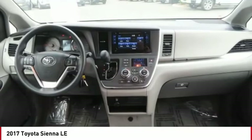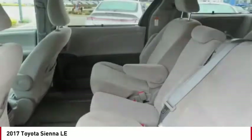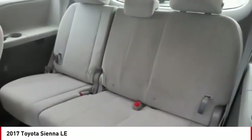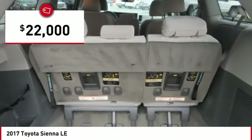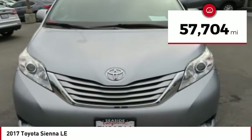Add a refined and fuel-efficient V6 engine, a smooth ride, and upscale interior accommodations to the mix, and it's easy to see that Sienna is built with the whole family in mind and is priced below $25,000. This vehicle has less than 60,000 miles.